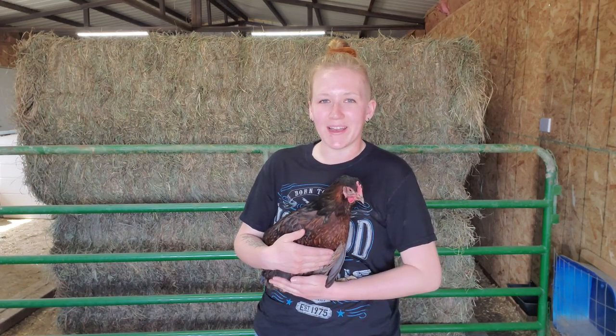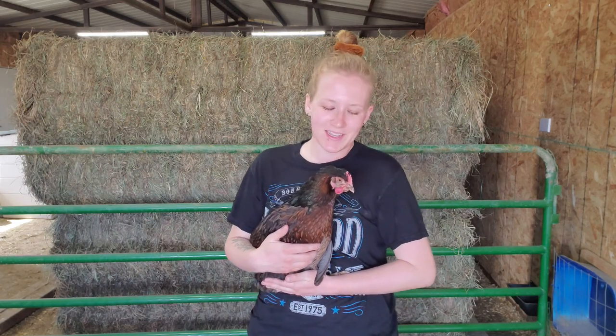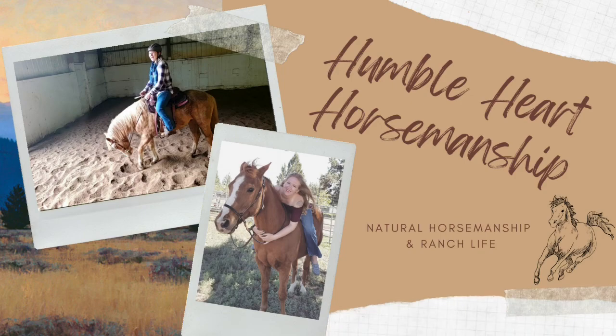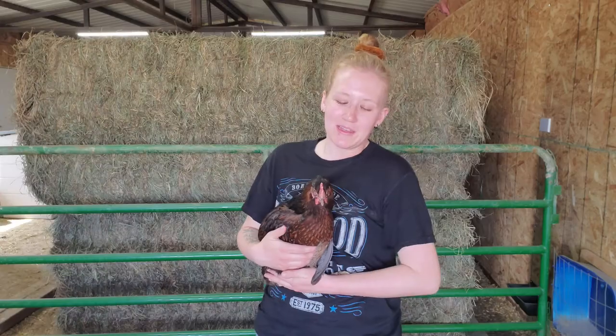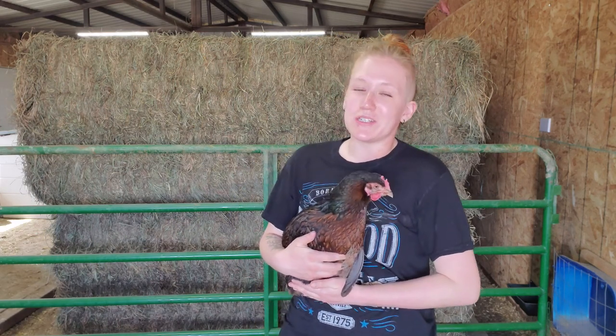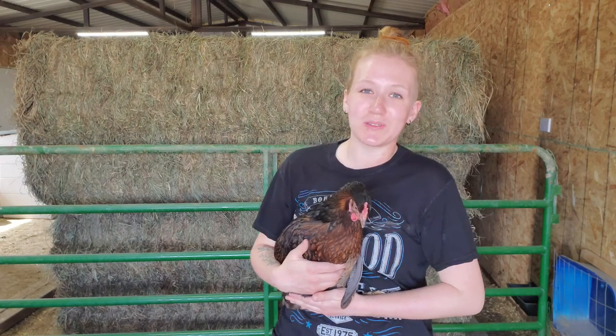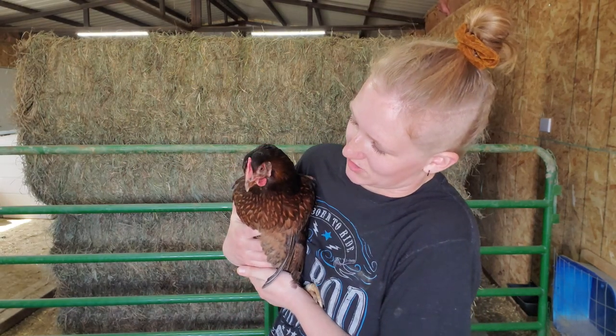Hello everyone and welcome back to Humble Heart Horsemanship. My name is Sabrina. This is Toffee. She is one of our adorable hens and you're probably wondering why I brought a hen into frame. Basically she was over there in the coop and I could not resist grabbing her and putting her in this video. She is my favorite hen — the smallest chicken we have and she's just so stinking cute. Look how cute she is.